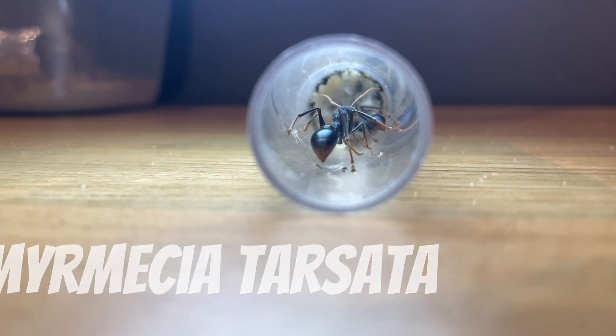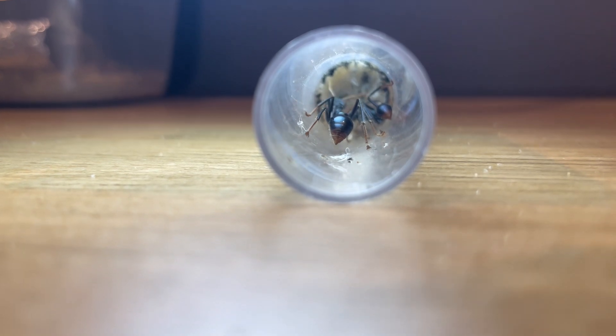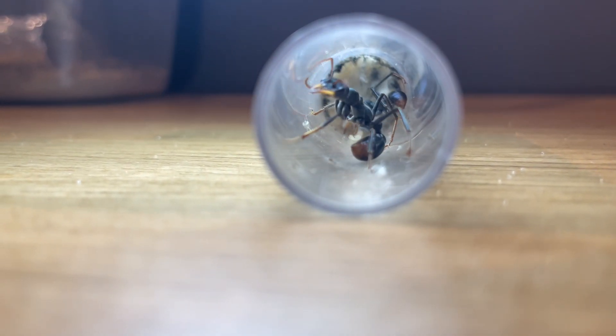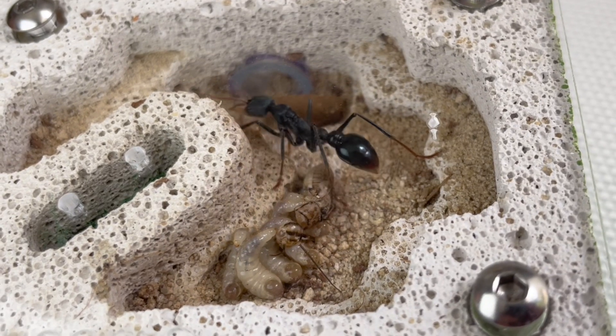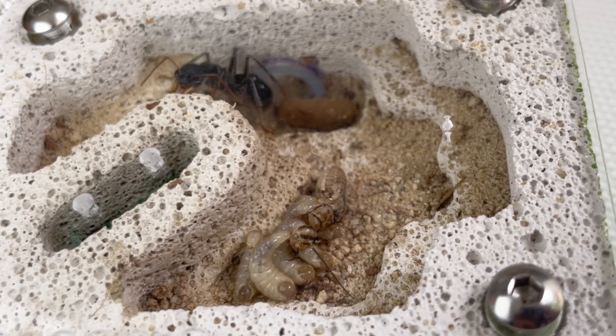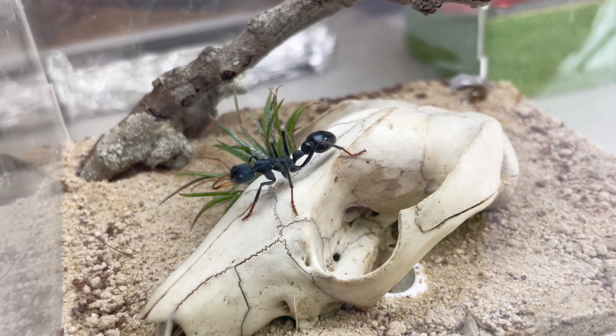Here we have a small colony of Myrmecia tarsana. This species takes a lot of patience to raise workers — it took 10 months for us to grow this humble colony to the size they are today. This is one of our other queens. You can see she has a cocoon up the back and a horde of larvae munching on a dead cricket. They are voracious eaters, so the queen must leave the nest and forage for them constantly.